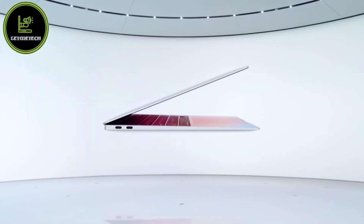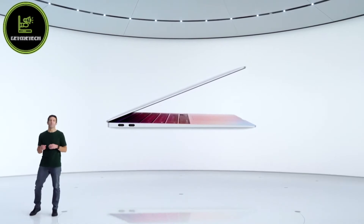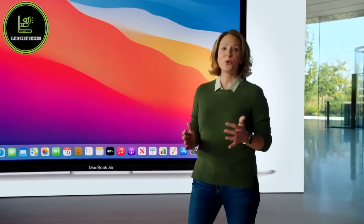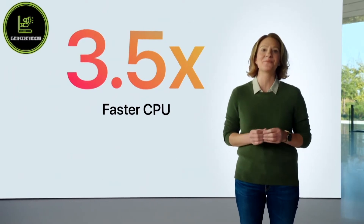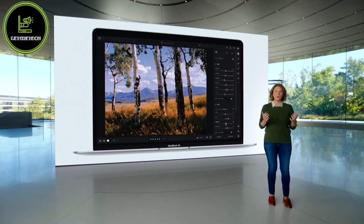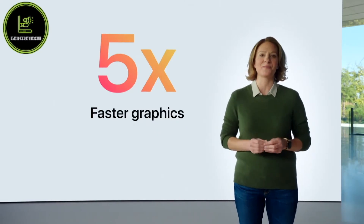Now we have all the technologies we need for the next generation of Mac. This is the new MacBook Air with M1. MacBook Air is the most popular Mac. With eight incredibly powerful CPU cores, it soars to a whole new level of performance — up to three and a half times faster than the previous generation. And with the world's fastest integrated graphics featuring up to eight cores, Air delivers up to five times faster graphics performance.